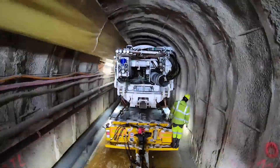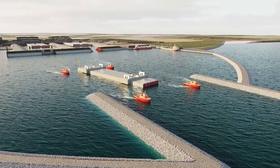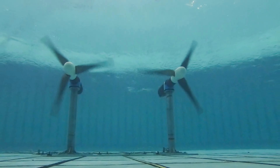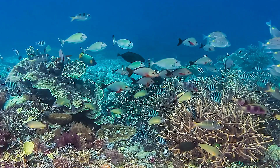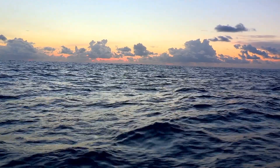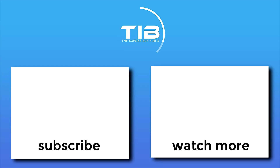Underwater construction is a field that continues to push the boundaries of what is possible. With innovations in robotics, materials, and environmental care, the future of building beneath the waves looks bright. The potential applications are endless, from creating new energy infrastructure to exploring the possibility of underwater cities. As we continue to explore the depths of our oceans, the advancements made in this field will pave the way for even greater achievements. If you enjoyed this video, please like, comment, subscribe, and enable notifications for more insightful content.